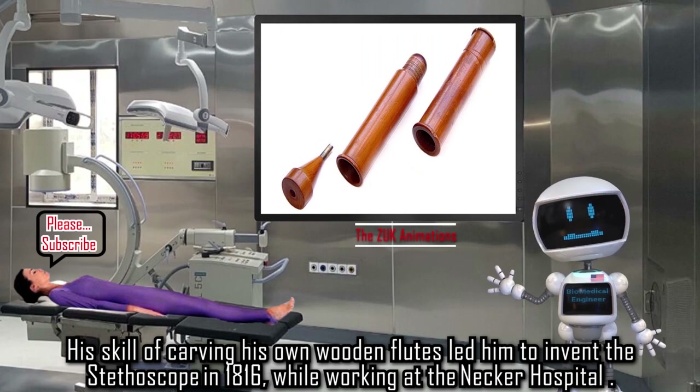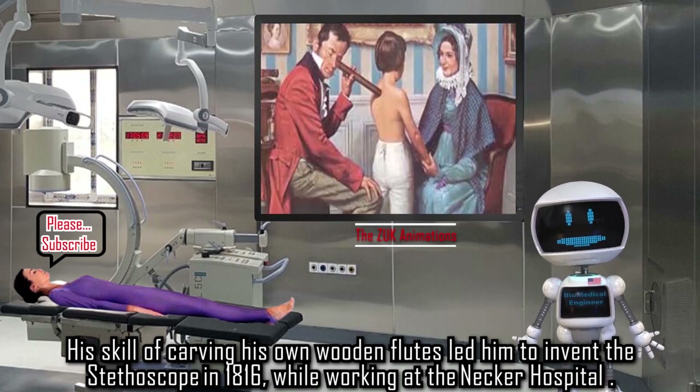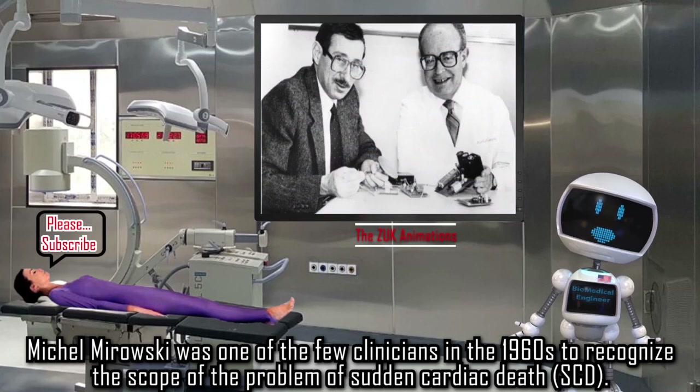René Théophile Hyacinthe Laennec was a French physician and musician. His skill of carving his own wooden flutes led him to invent the stethoscope in 1816, while working at the Necker Hospital.